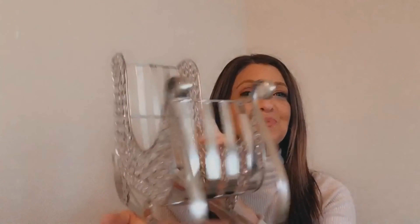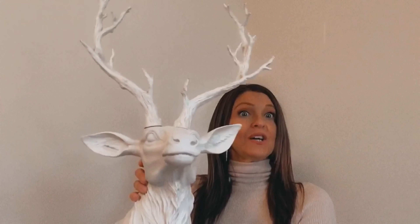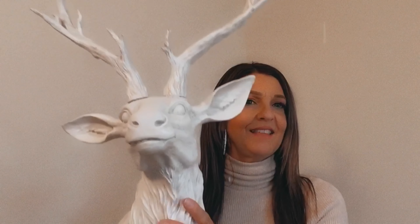Every year I like decorating with reindeer, and when I went to HomeSense I saw this beautiful deer head. I thought it would look so beautiful in the center of a table or a buffet table. This year I'm doing a woodlands theme, so I thought how perfect would this look — I'm going to put some ornaments around it.